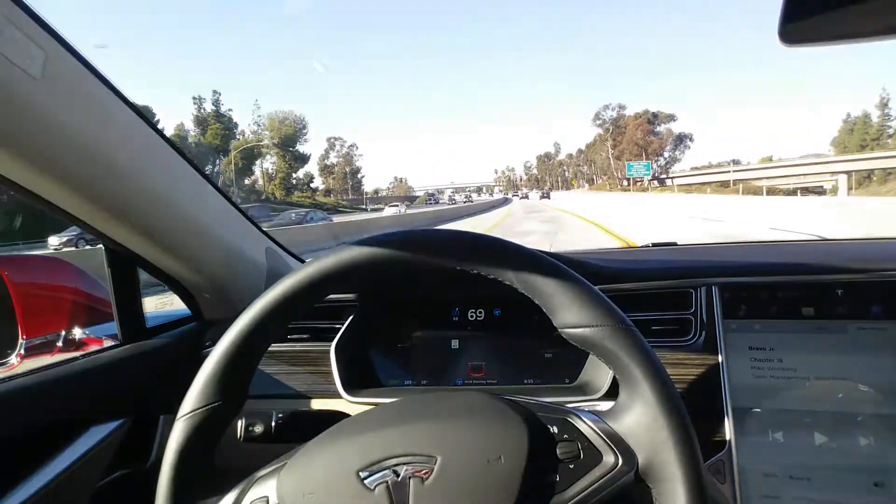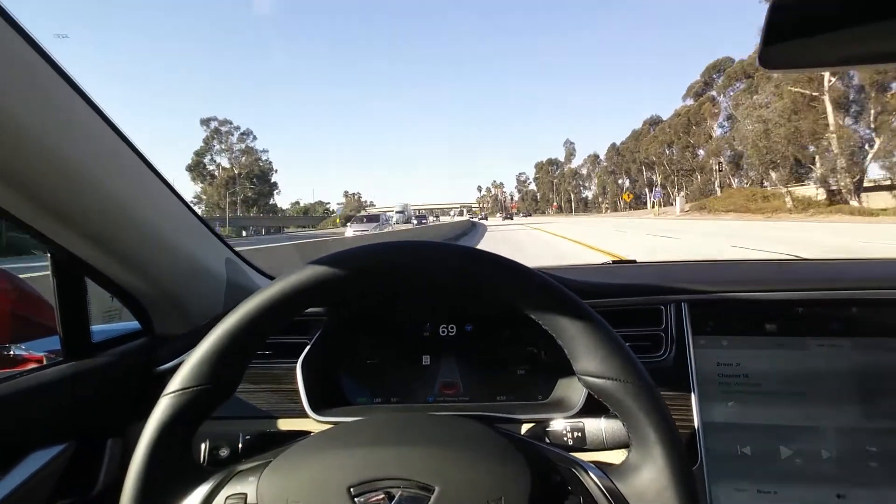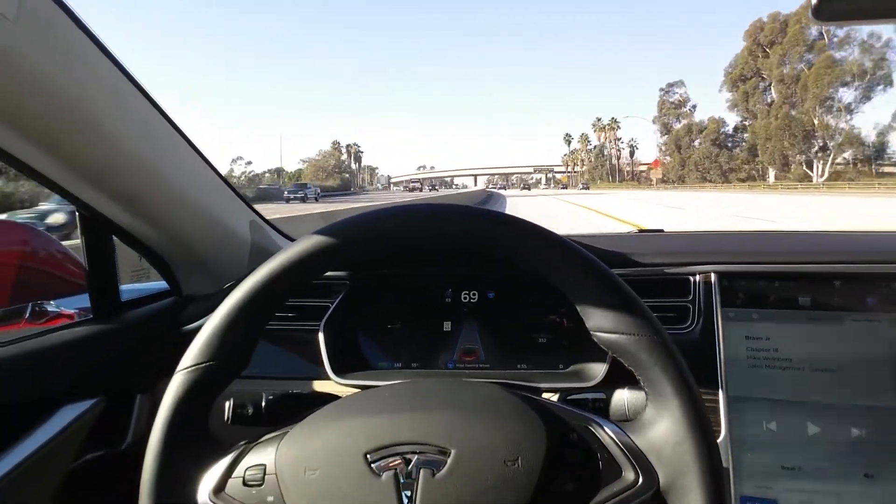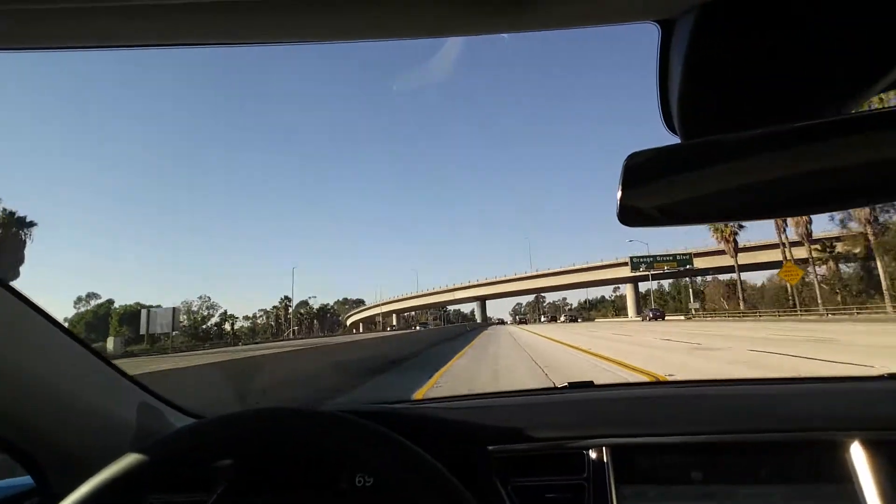But look at it — it's even turning by itself. Oh my god, it's scary. Crazy. Thank you, Tesla.